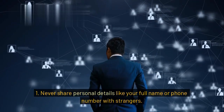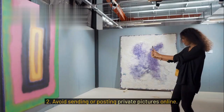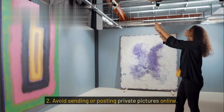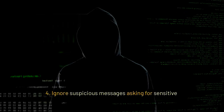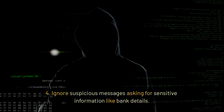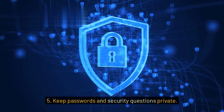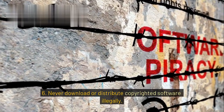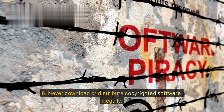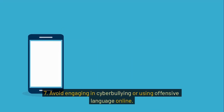Don'ts: 1. Never share personal details like your full name or phone number with strangers. 2. Avoid sending or posting private pictures online. 3. Don't open emails or attachments from unknown senders. 4. Ignore suspicious messages asking for sensitive information like bank details. 5. Keep passwords and security questions private. 6. Never download or distribute copyrighted software illegally. 7. Avoid engaging in cyberbullying or using offensive language online.